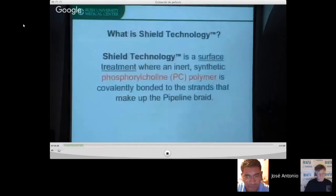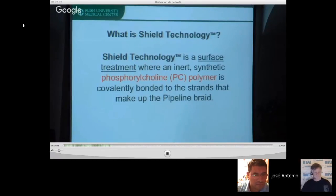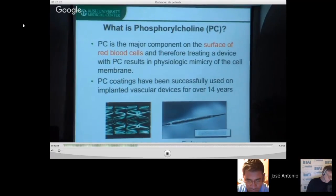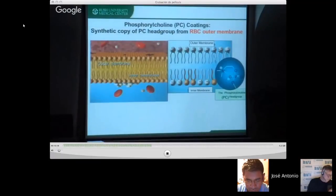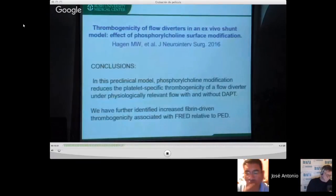The Shield technology works by adding a PC polymer. You are not coating the device — it does not change in size — so it's not harder to use. The device performs the same way as the original. By incorporating this PC polymer into the braid of the stent, the device looks like the outer membrane of a red blood cell, reducing its thrombogenicity and the affinity of the coagulation cascade to the implanted device.